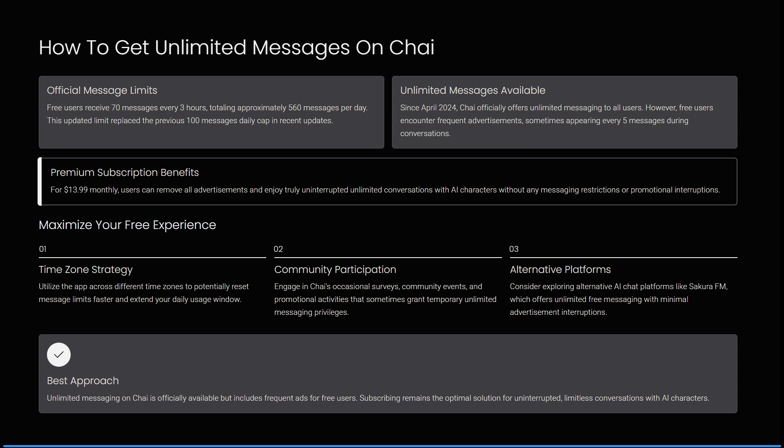You can also maximize your free experience by utilizing the app across different time zones to potentially reset message limits faster and extend your daily usage window. You can also engage in Kai's occasional surveys, community events, and promotional activities that sometimes grant temporary unlimited messaging privileges.